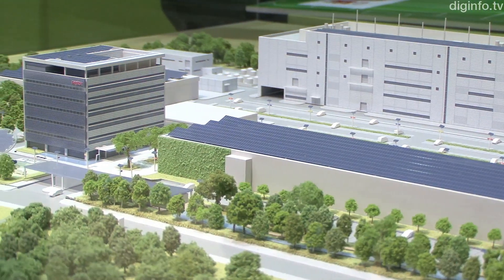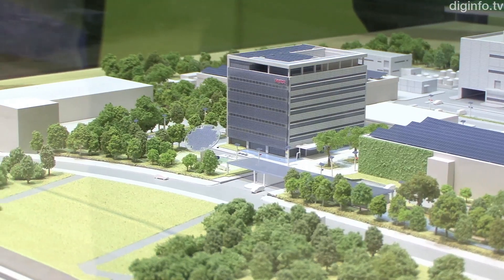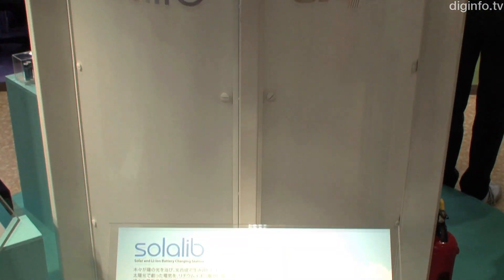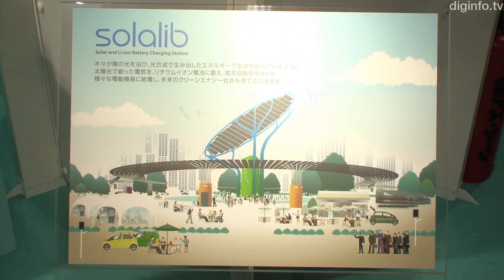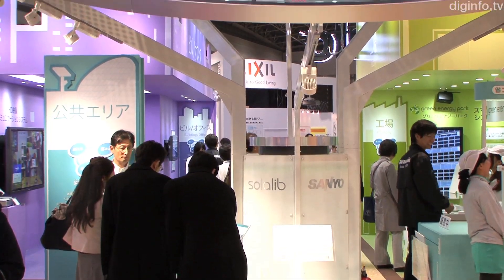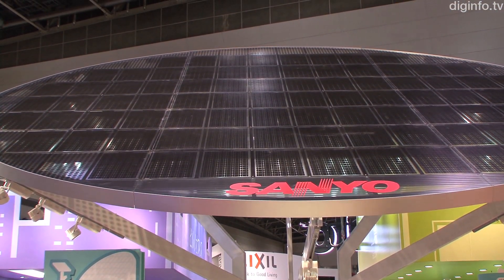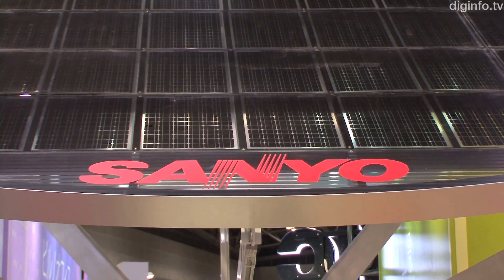From Sanyo Electric, a smart energy system was on display. SolarLib, which is currently being field tested at Kasai Green Energy Park, is a solar charging station. It consists of 60 double-sided PV modules which can generate power on both sides, and lithium-ion batteries. The electricity generated from sunlight charges the batteries and is used to power electric vehicles and many other devices.